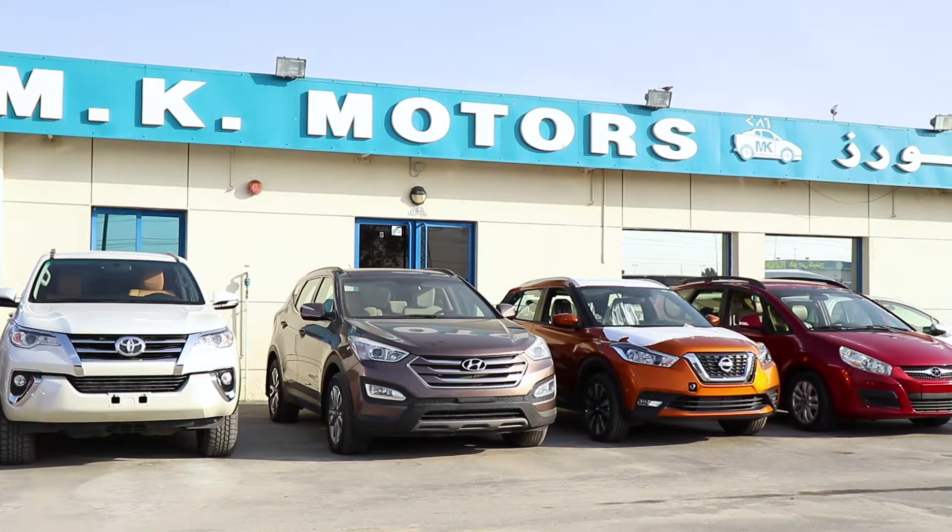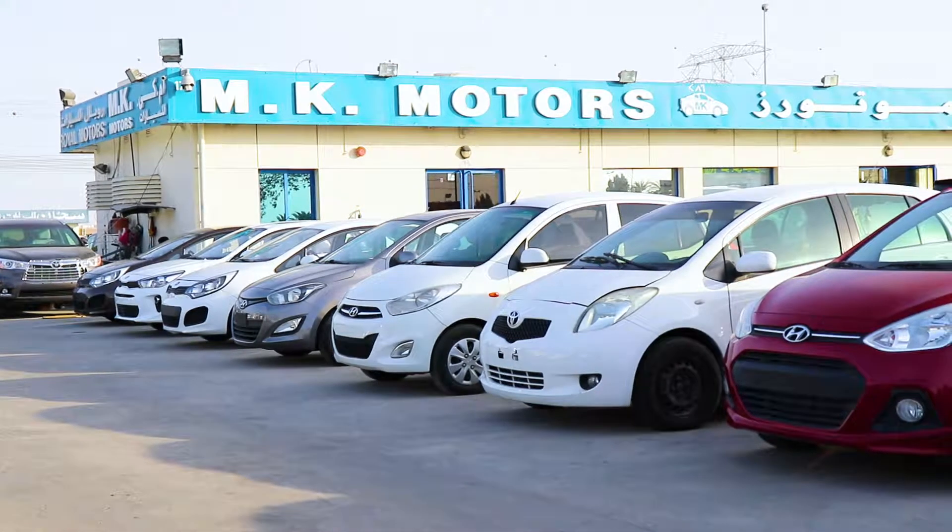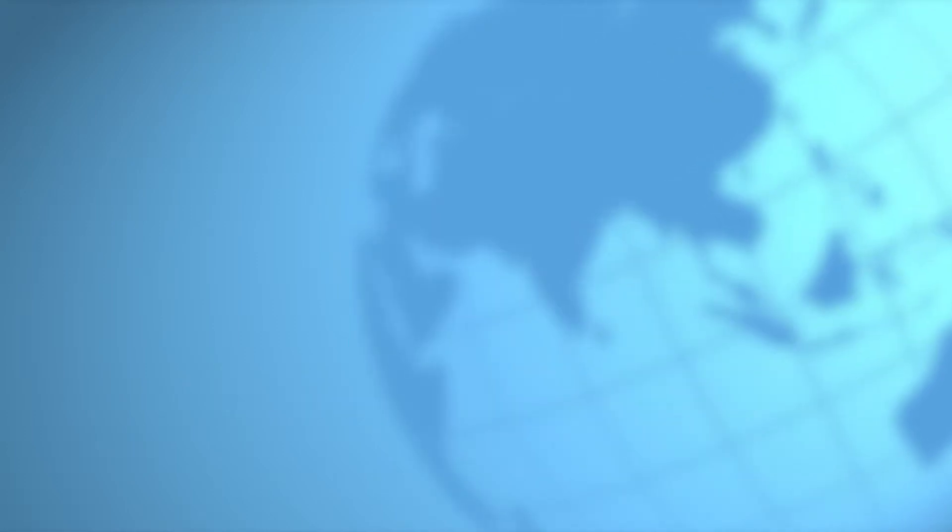MK Motors has been exporting vehicles from Japan since 1998. With over 20 years of experience, we have branches in Japan, the United Arab Emirates, and Uganda.